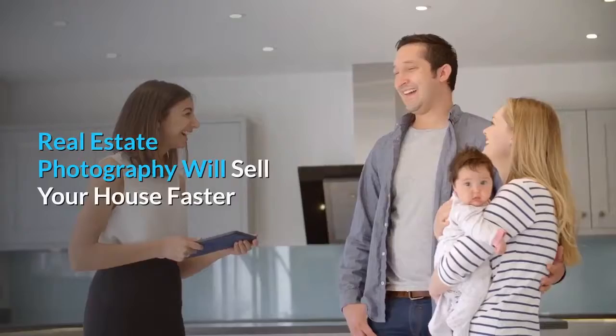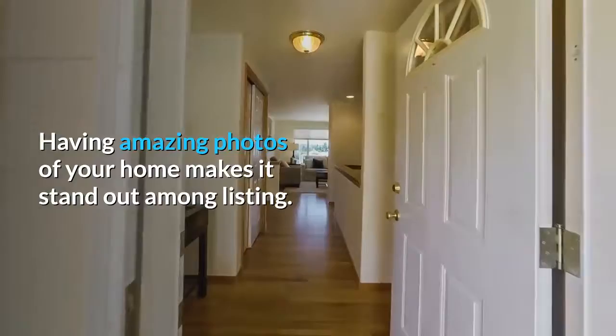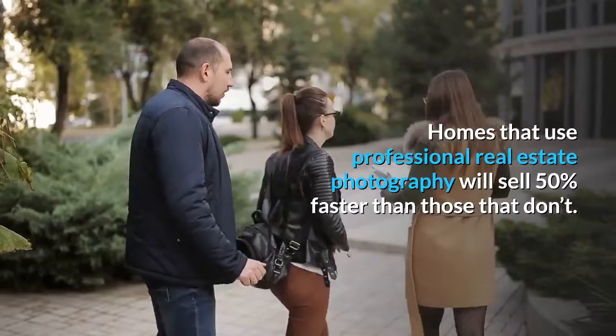Real estate photography will sell your house faster. Did you know that 80% of U.S. homes have been viewed on Zillow? Having amazing photos of your home makes it stand out among listings. Homes that use professional real estate photography will sell 50% faster than those that don't. How you present your listing can activate buyers to request showings and boost offers.